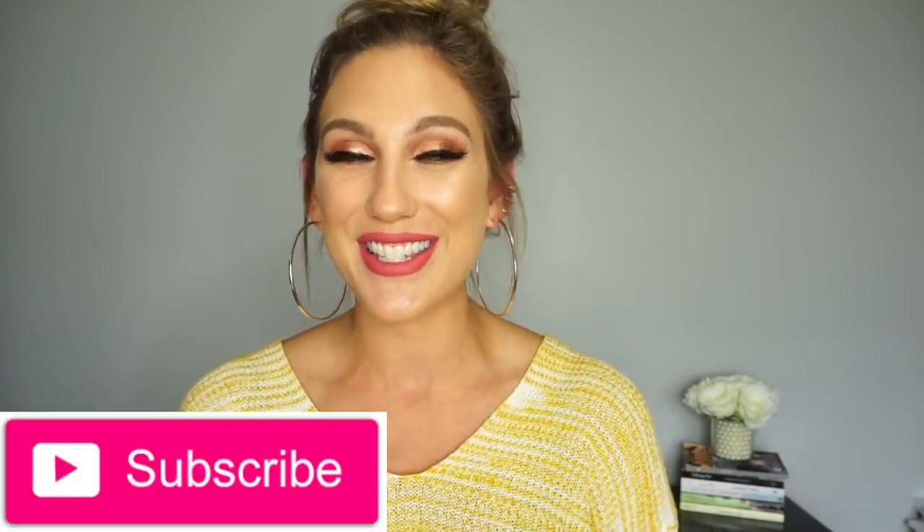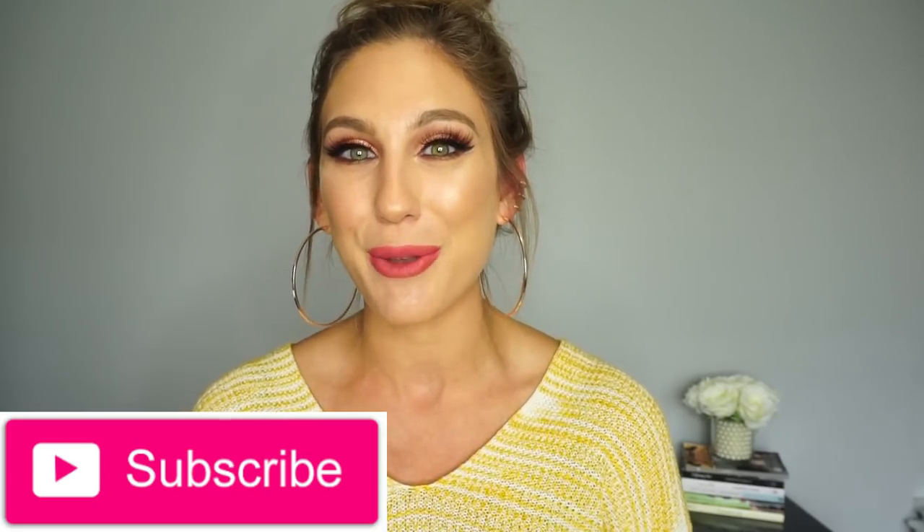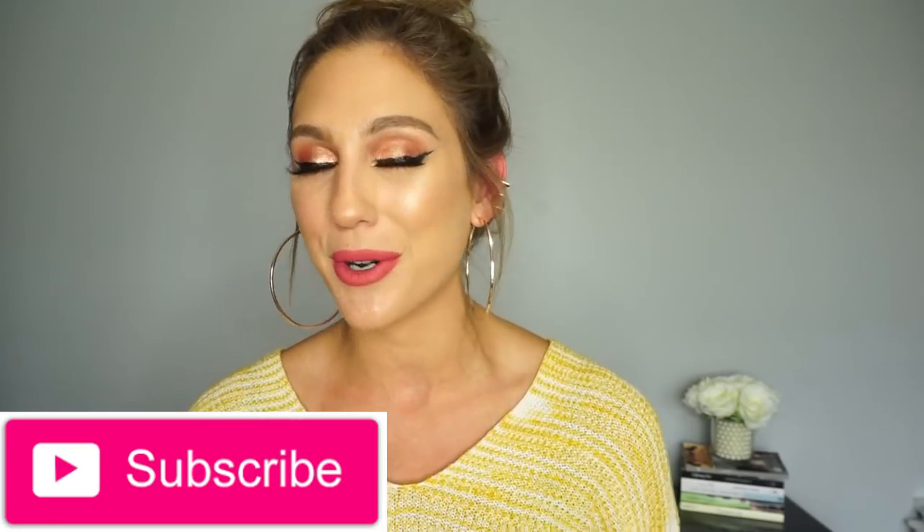That's going to do it for today's video. I hope you enjoyed my makeup monthly for the month of September and have a wonderful October. If you enjoyed this video, please give it a thumbs up, consider subscribing, and I'll catch you in tomorrow's video. Bye!